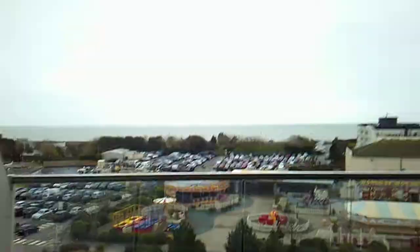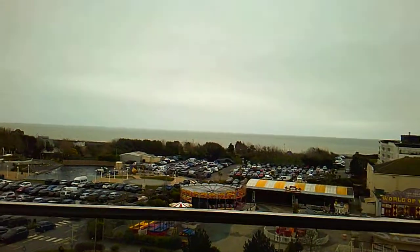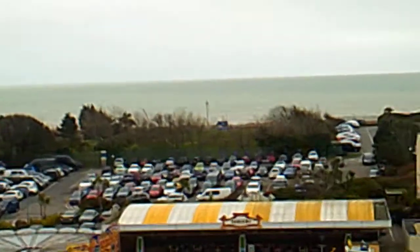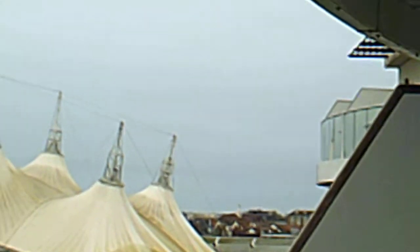Bringing you outside to the balcony area. Good thing about the Neptune apartment — you've got a nice sea view. You've got your table and chairs area, with them forward so you can actually see the sea. There's a nice splash area for Bognor Regis over there.